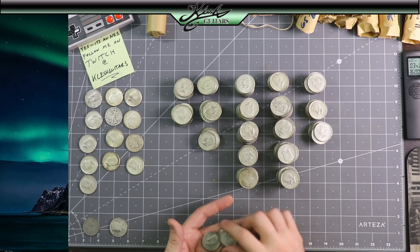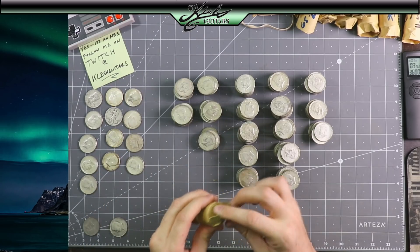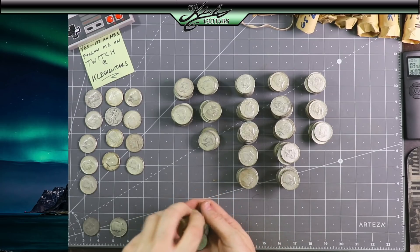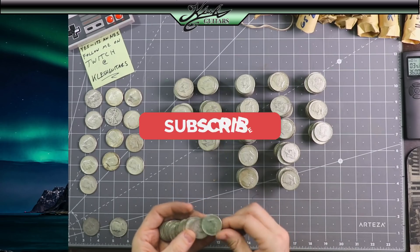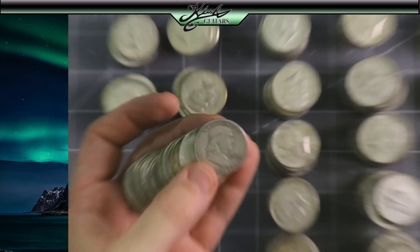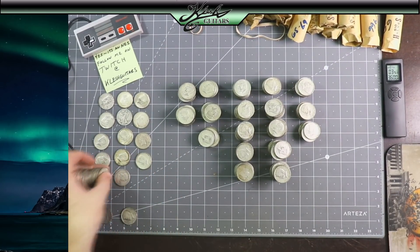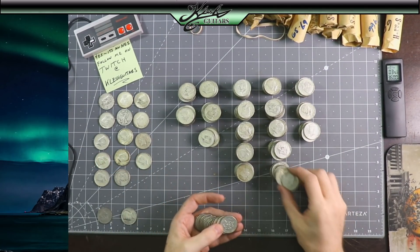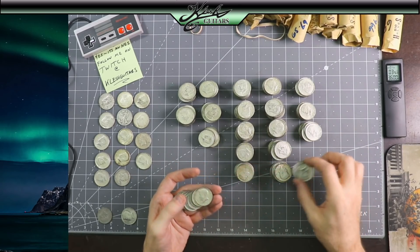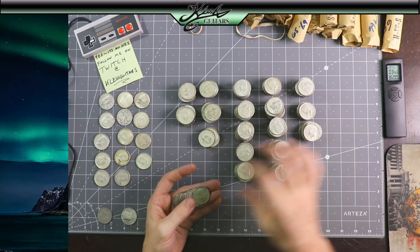That was an easy thousand bucks today. Here's another Franklin — a 1960 Franklin. That goes on the 90% pile. 69, 68. I was driving around all day looking for half dollars and I just happened to get lucky with this one place. Customer-wrapped rolls — I said yeah, I'll take them. I didn't think it would be this.